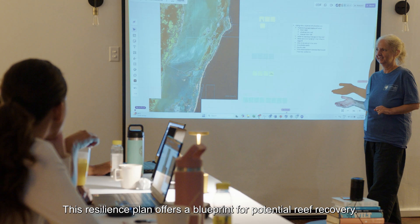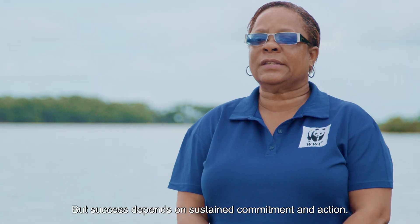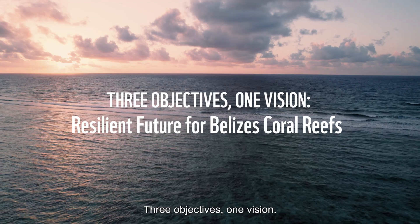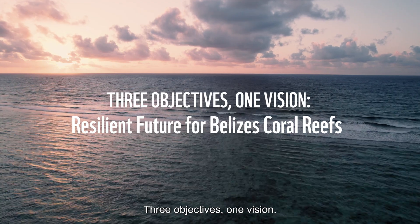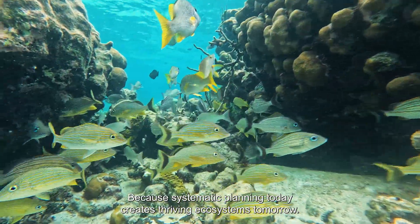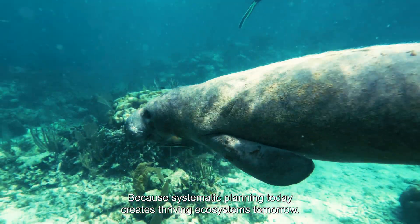This resilience plan offers a blueprint for potential reef recovery, but success depends on sustained commitment and action. Three objectives. One vision. A resilient future for Belize's coral reefs — because systematic planning today creates thriving ecosystems tomorrow.